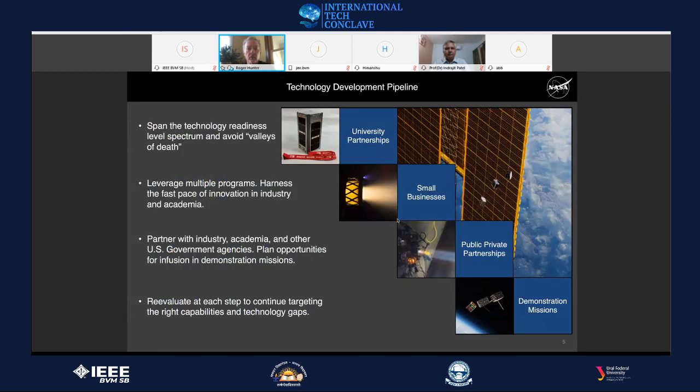We get technology from four pipelines: partnerships with universities, research with small businesses, public-private partnerships with industry and academia, and other U.S. government agencies. We use these partnerships to infuse results into future demonstration missions. Once technology is demonstrated on orbit at a high technology readiness level, we turn it over to commercial industries or other NASA centers conducting science and exploration missions.